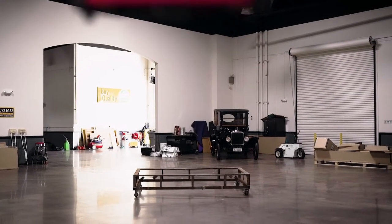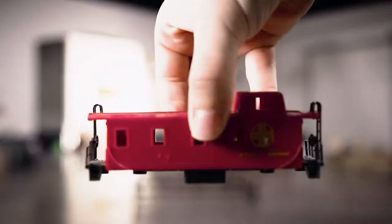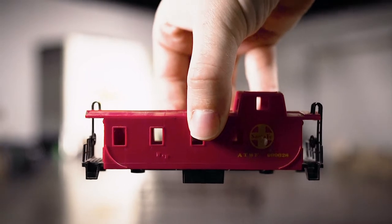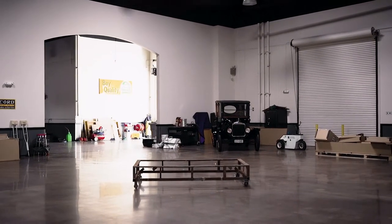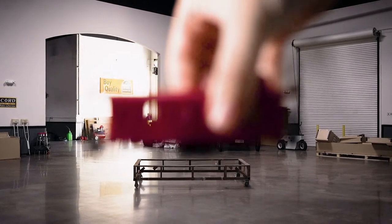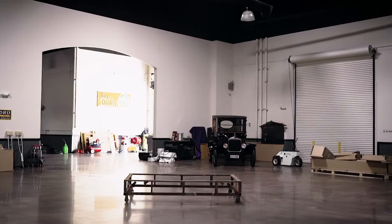And now through the magic of cinematic forced perspective we will show you how the caboose will sit atop its — oh no, that doesn't look good. You know what, just let me give you the idea: we're gonna put the caboose on a little dolly and we're gonna try to push it into the building without breaking everything.